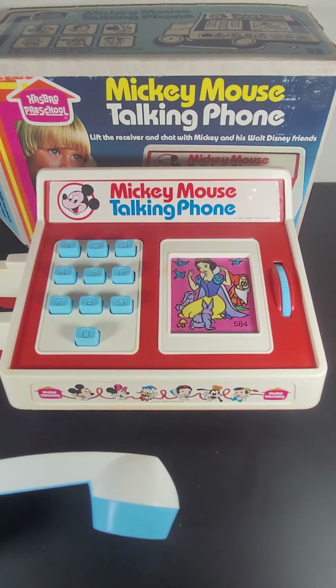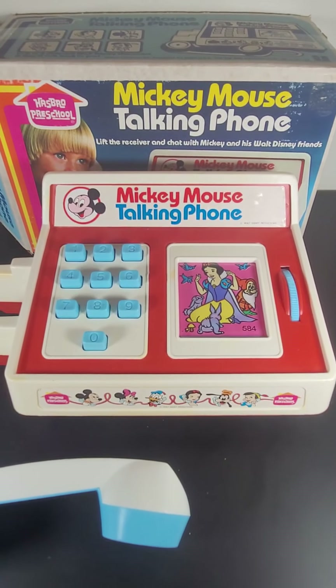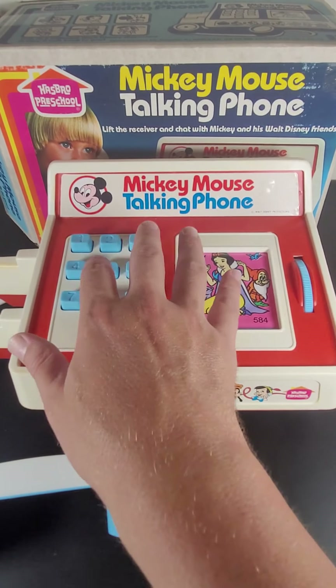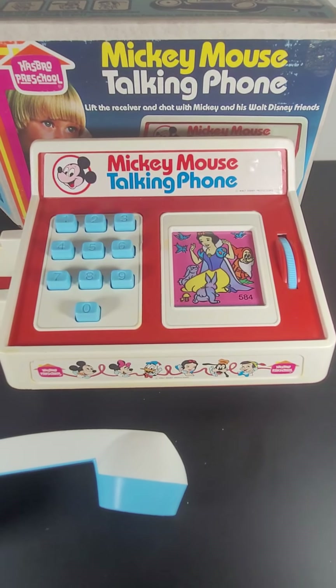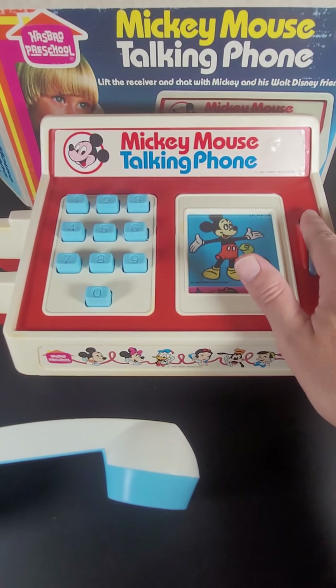Looks like Snow White and one of the dwarves — let's give her a ring and see what she's up to. Her number is 5-8-4, so let's go ahead and dial 5-8-4. Snow White says hello! Let's try one more, let's go the other way.